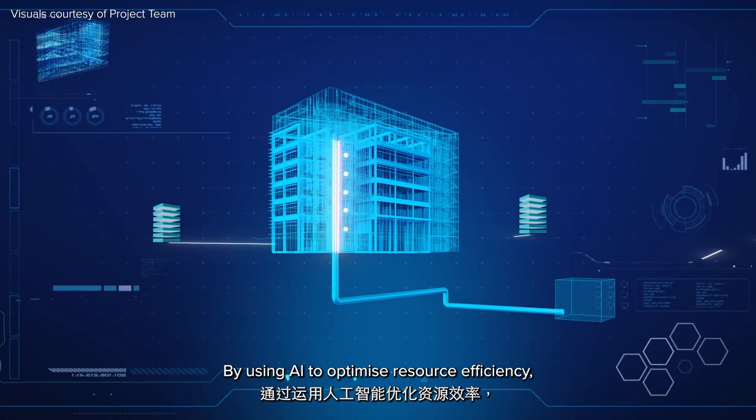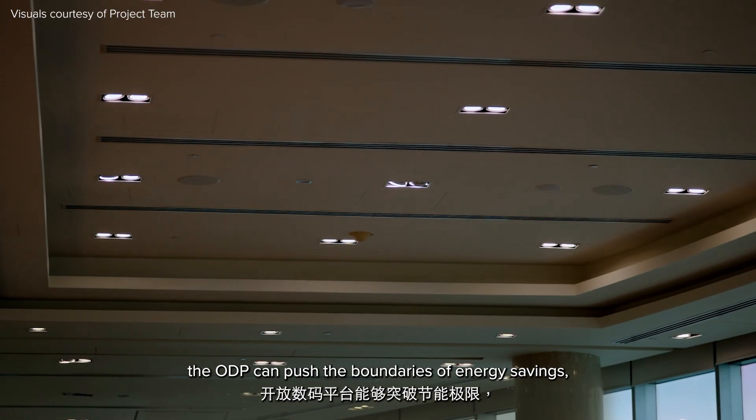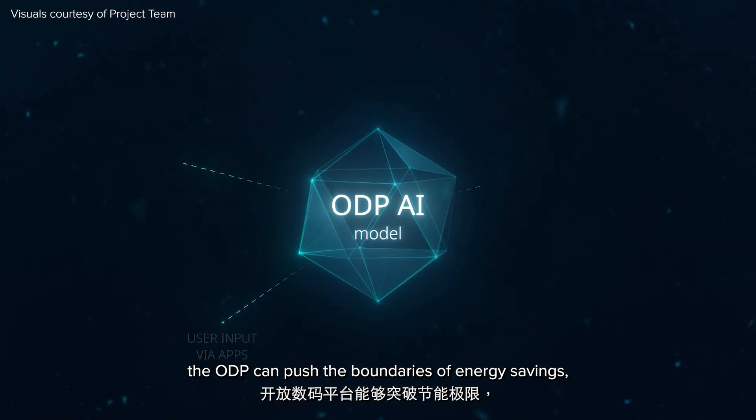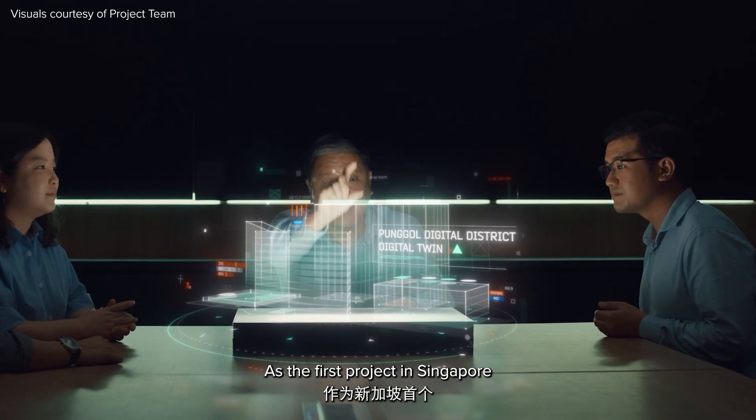By using AI to optimize resource efficiency, the open digital platform can push the boundaries of energy savings, potentially by up to 60%.